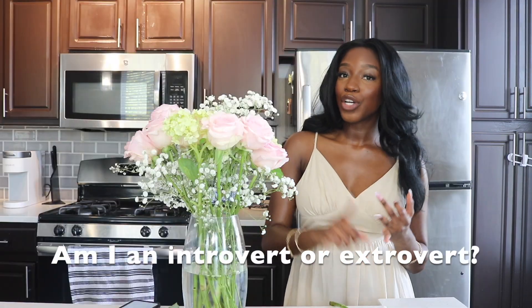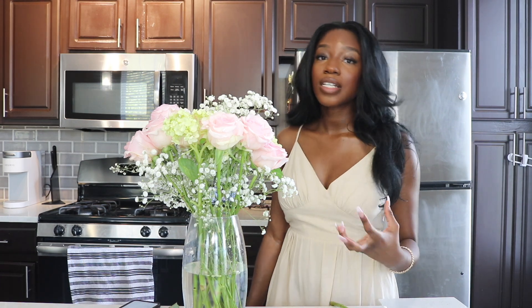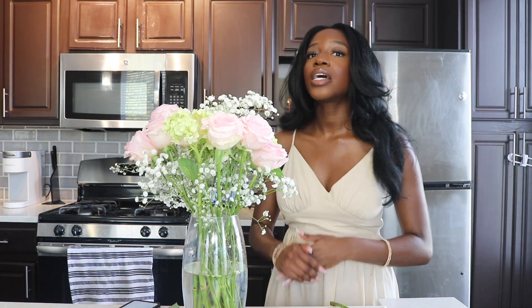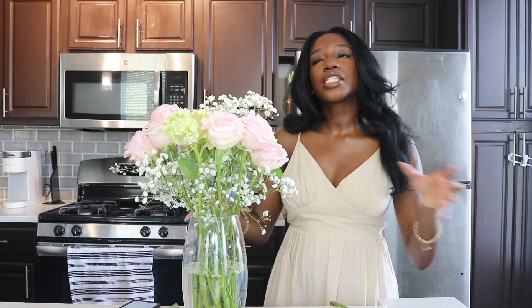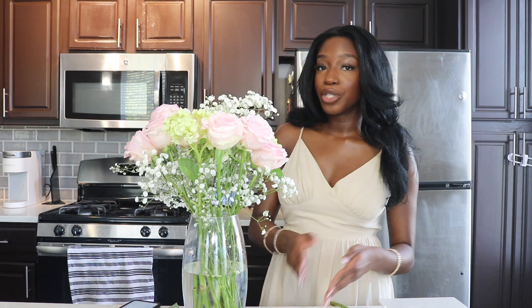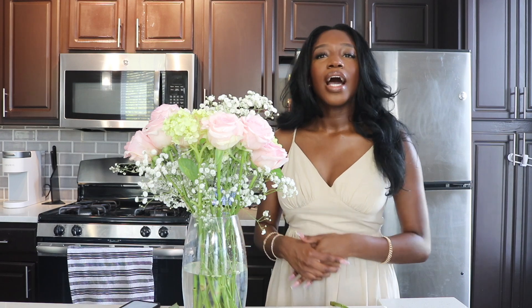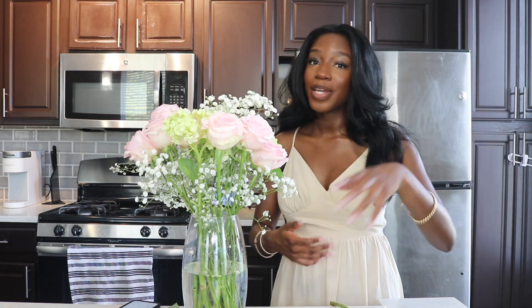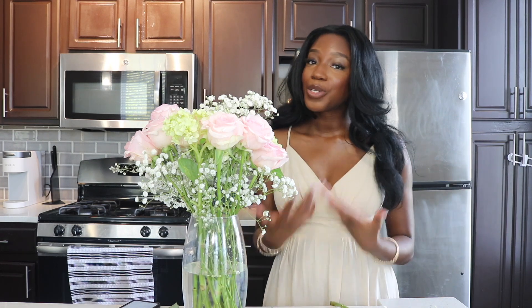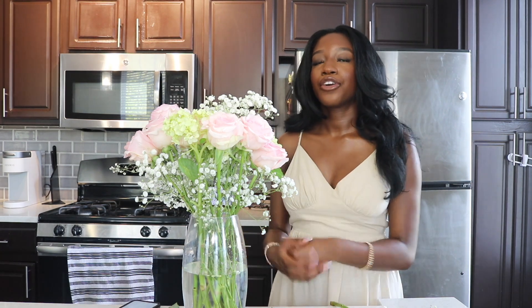Am I an introvert or an extrovert? I definitely think I come across as an extrovert type of person, but if I'm being honest, I'm more of an introvert. I don't necessarily love being alone, but I do appreciate my me time and the time I have by myself. I'm not really the type that'll come up and talk to you first — I really do wish I was that kind of person, but I'm really not.